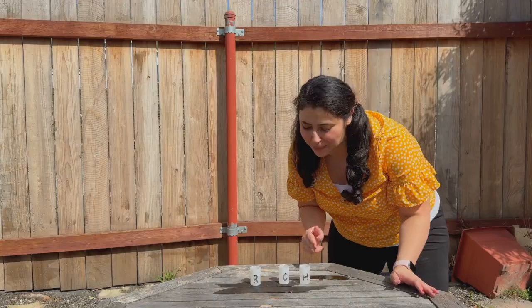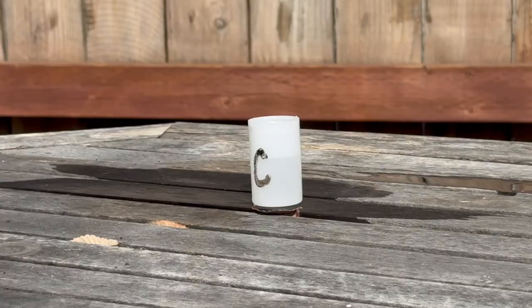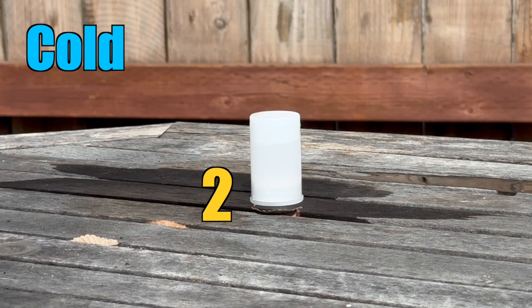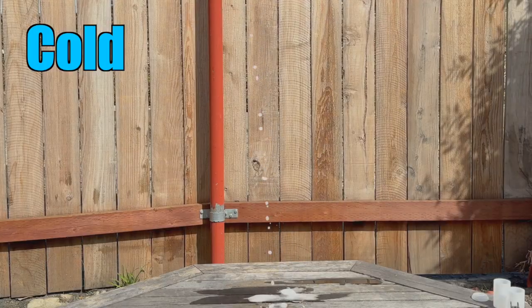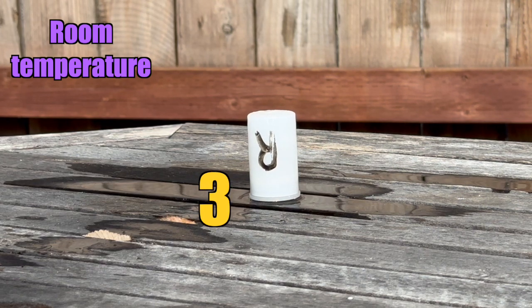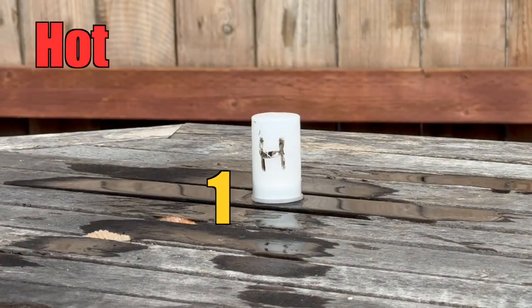Now let's try a challenge, but let's take this outside because I think we're going to need more space. We have water at three different temperatures: room temperature, cold, and hot. Which one do you think will launch the fastest? Let's time them and launch them one at a time. First up, cold water. Next up is room temperature water. Finally, we have hot water. That went so high!